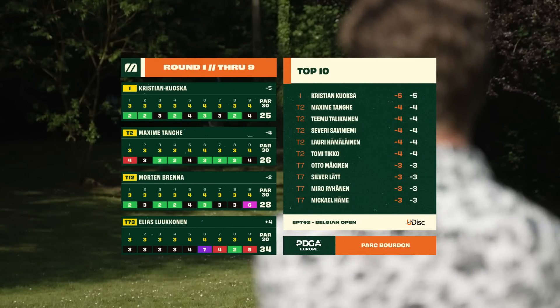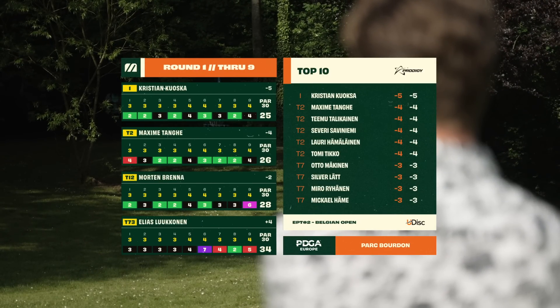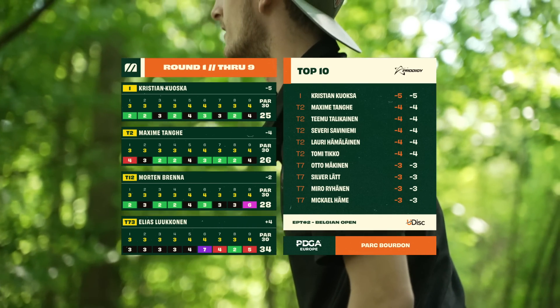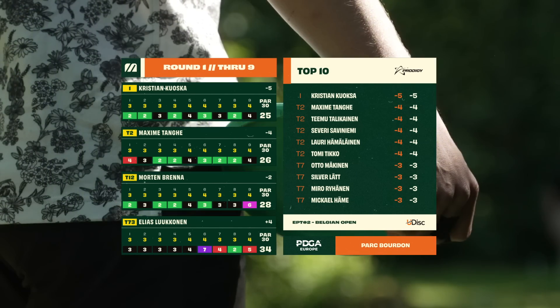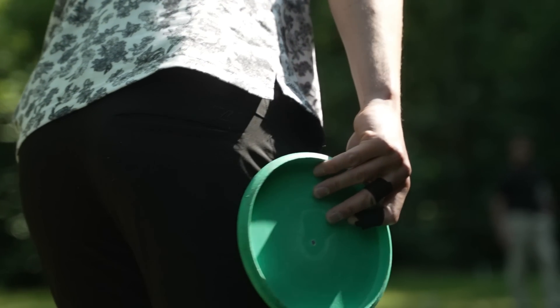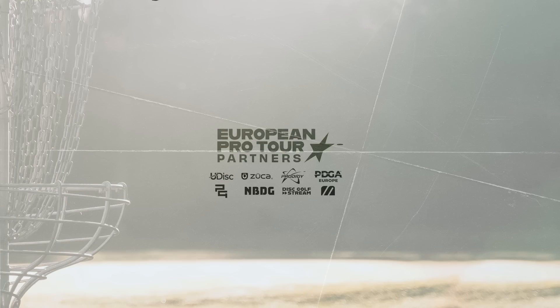As we take a look at the standings for Round 1 Front 9: leading the field, Christian Kuoksa at 4-under. A series of names tied for second — one of those looks a little familiar. No way! Is it me, 4-under? Tied for second: Max, Temu, Severi, Lauri and Tomi all battling it out, one stroke behind Christian. Thank you for joining us — make sure to like, comment and subscribe. We'll see you in the back 9. Tomi, it was a pleasure. Thank you, Connor.